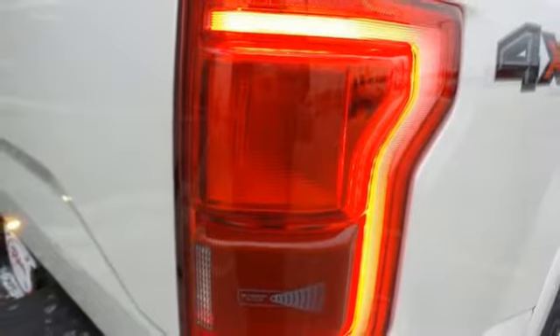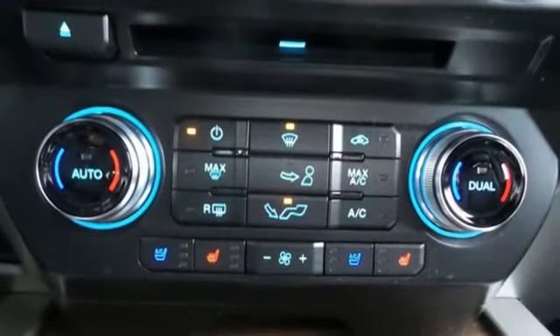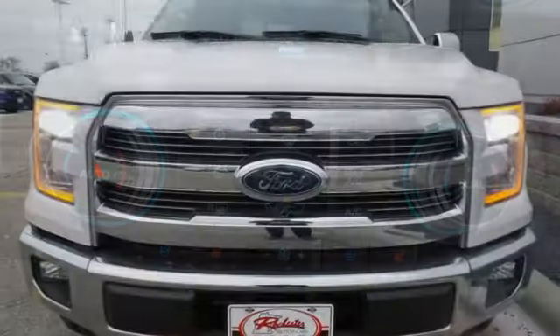Its safety features include advanced track with roll stability control and curve control, as well as multiple airbags, including safety canopy side airbags. Brawn, safety, and fuel efficiency. This F-150 is a smart choice.